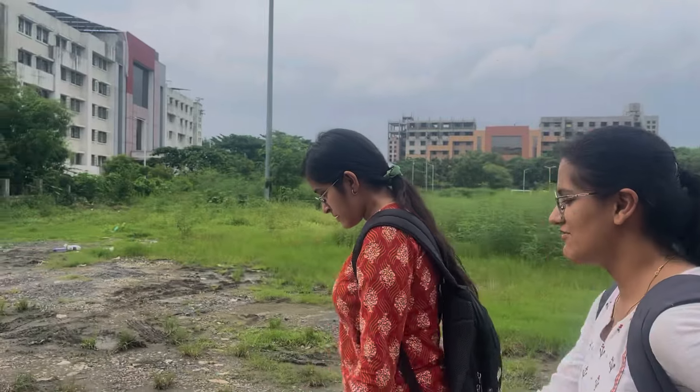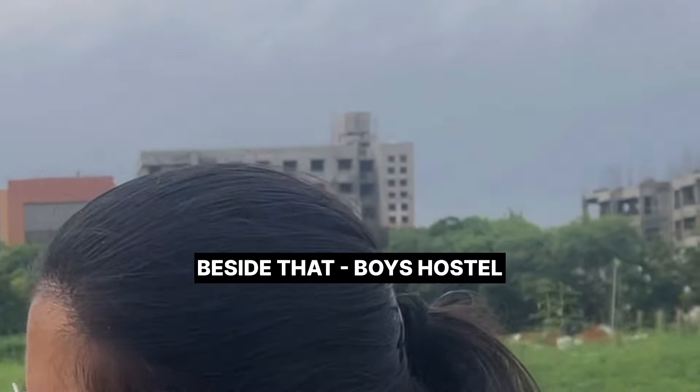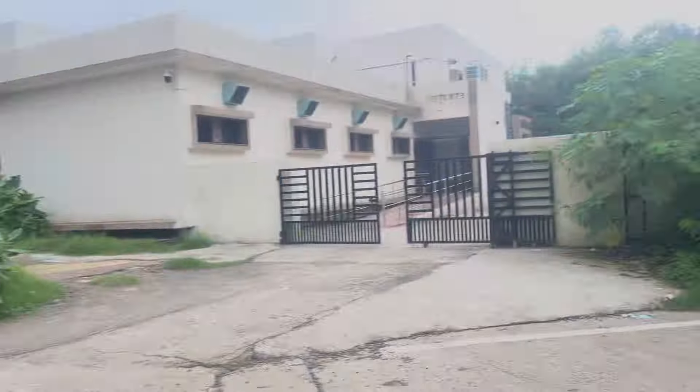And last comes the hostel area. This wide building is the girls hostel. Beside that is the boys hostel. And next to that is the new resident hostel for PGs.